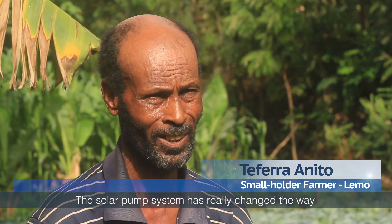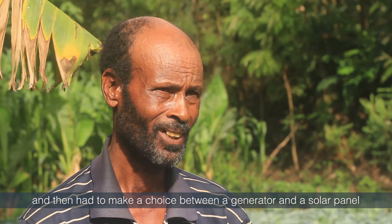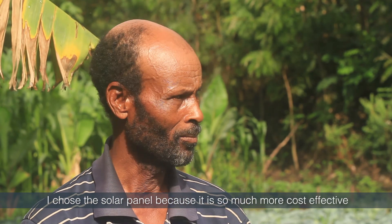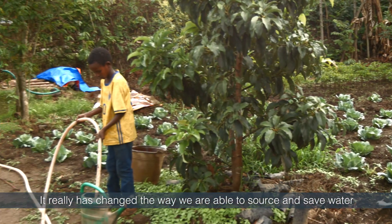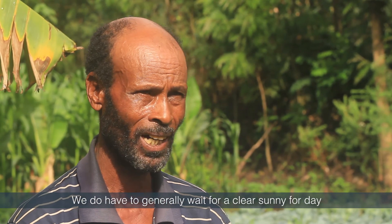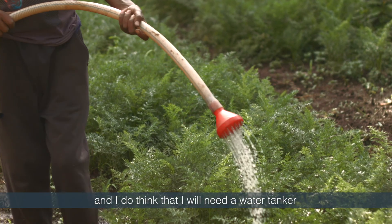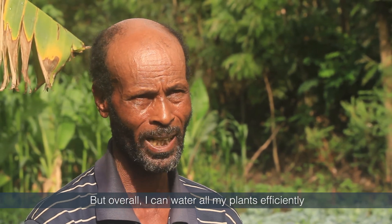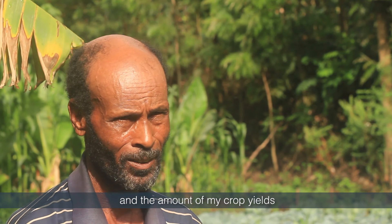The solar pump system has really changed the way I'm able to work on the farm. I used to have a pulley system before, and then had to make a choice between a generator and a solar panel. I chose a solar panel because it's so much more cost effective. It has really changed the way we are able to source and save water, and it's much easier and cheaper. We do have to generally wait for a clear sunny day for it to work at full capacity, and I think I will need a water tanker to store reserves. But overall, I can water all my plants efficiently at the correct time of day or night, and this helps me improve the quality and amount of my crop yields.